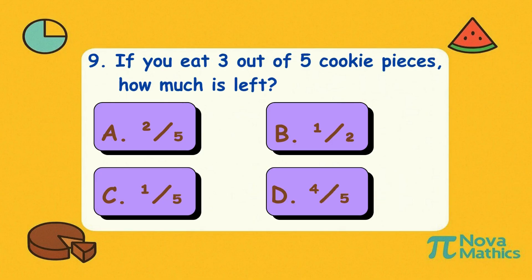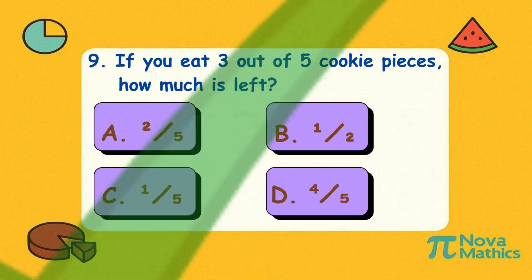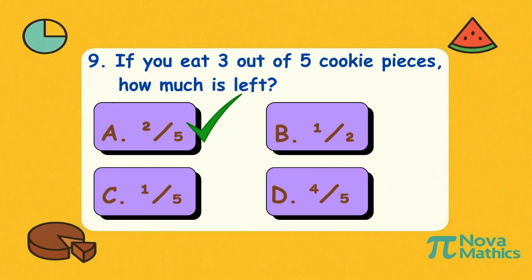Nine. If you eat three out of five cookie pieces, how much is left? Is it A, two-fifths; B, one-half; C, one-fifth; or D, four-fifths? Correct answer is A, two-fifths. You ate three and left two. Sharing is sweet — unless it's the last cookie!